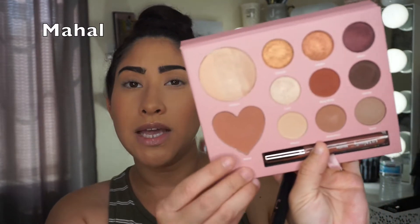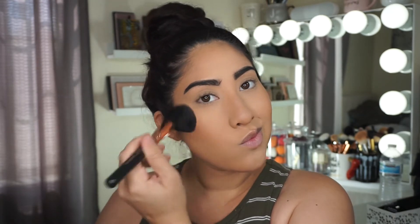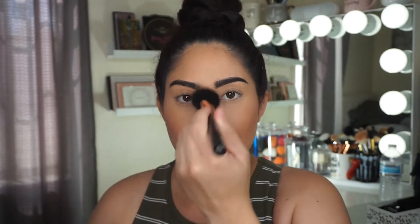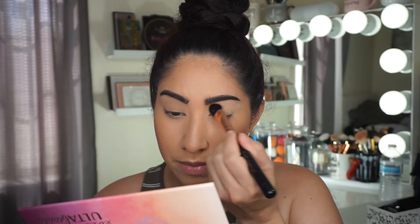I'll have some swatches so you can see how they swatch. I'm going to use the blush right now — it's called Mahal, which is just a really nice nudie mauve blush. It showed up really nicely. She did say this is a good blush for all skin tones, so you can definitely build it up or keep it super sheer. I'm going to keep it sheer. I'm then picking up the first color, Wheezy, which is the lightest matte shade, and applying that to my entire eye as a base.